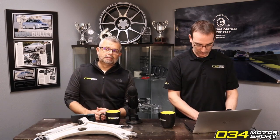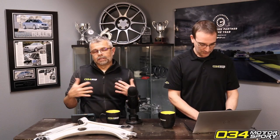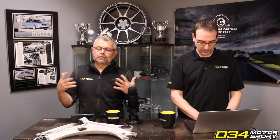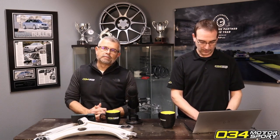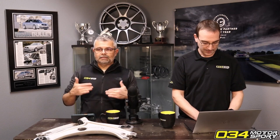What will eventually happen is our tune will start pulling boost and load back to generate less heat so that the stock intercooler can catch up again. Whenever you increase the cooling capacity of your intercooler, you're allowing the system to deal with more load over a longer period of time.